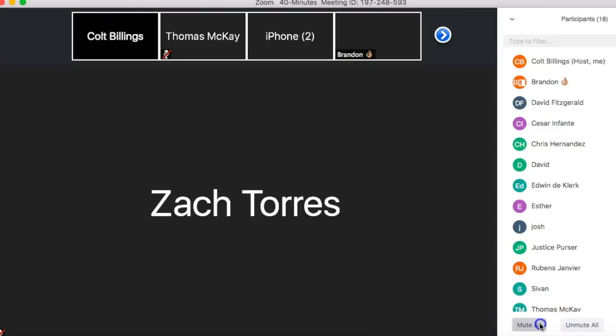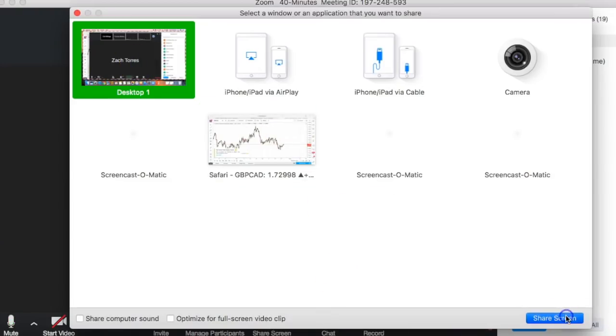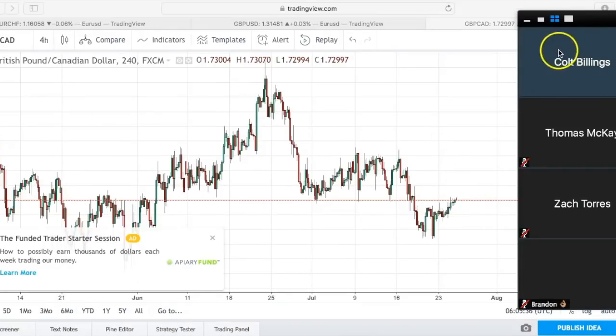There was so much value in those five minutes. Now I want to show you some live action — a live trading webinar with the team. You actually get access to these live trading webinars in the group chat you're currently in. Enjoy.